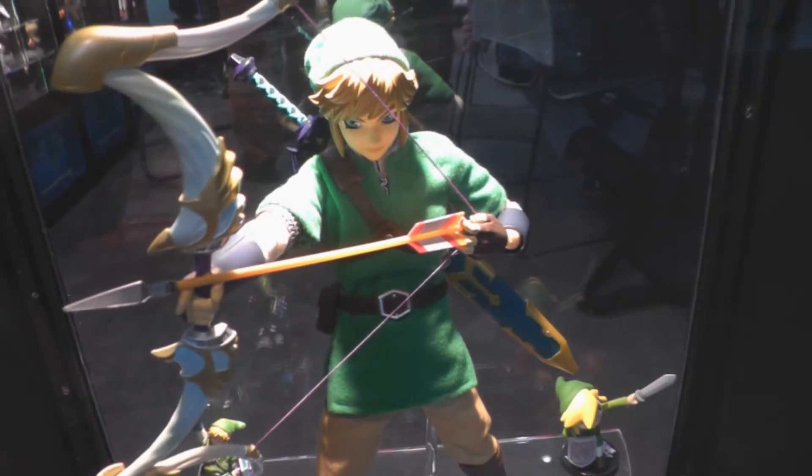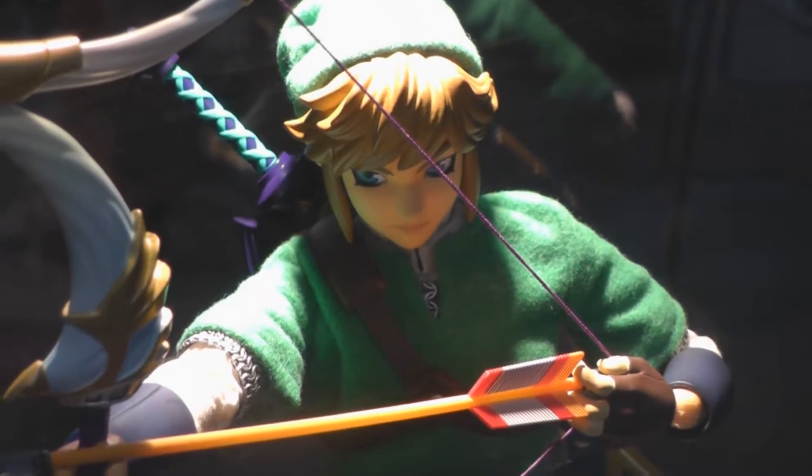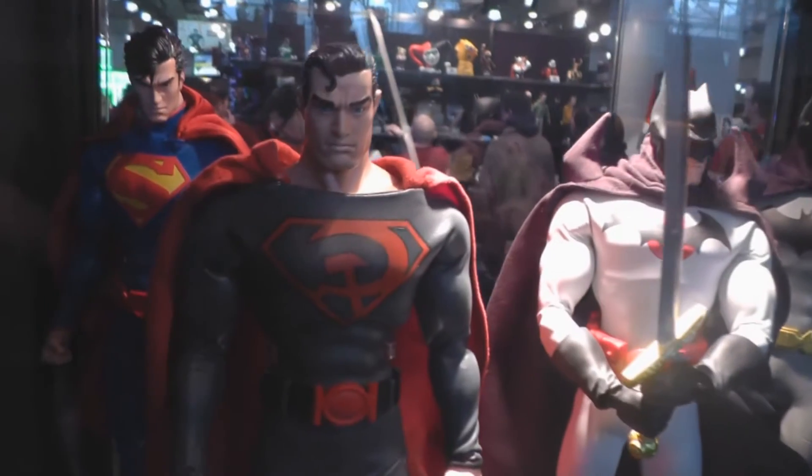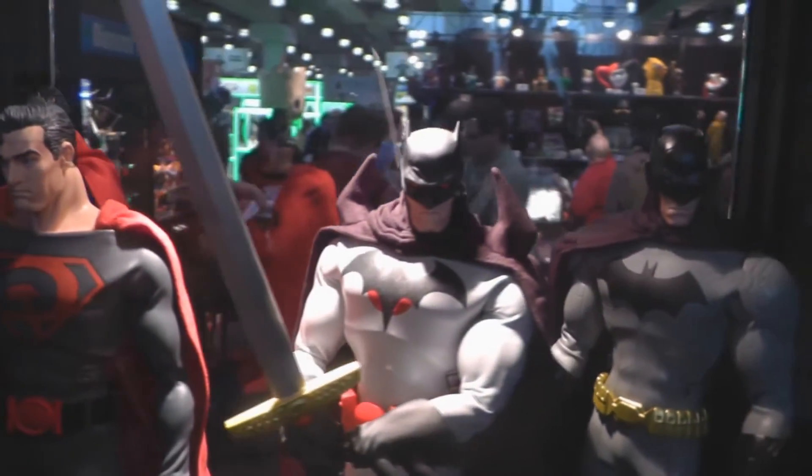The Legend of Zelda Skyward Sword Link real action hero figure from Metacom was on display for the first time. Also, new DC Comics real action hero figures are coming soon.